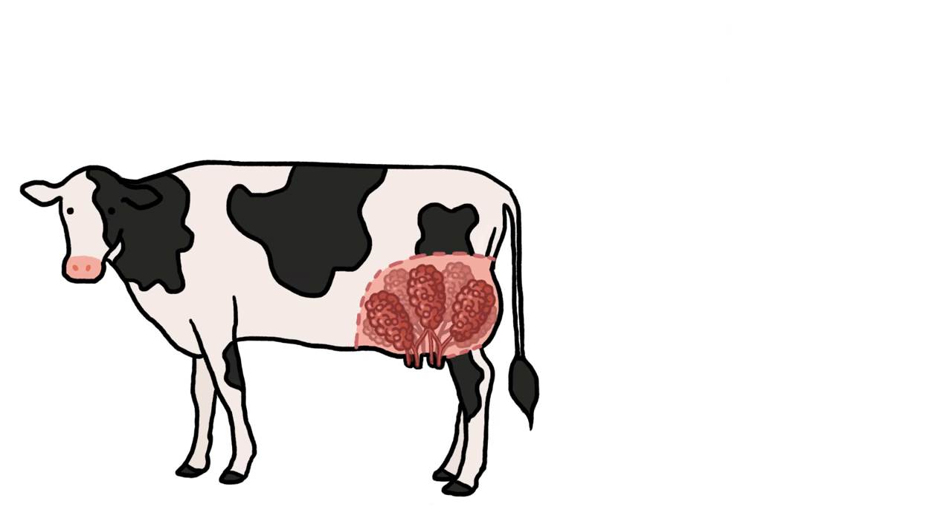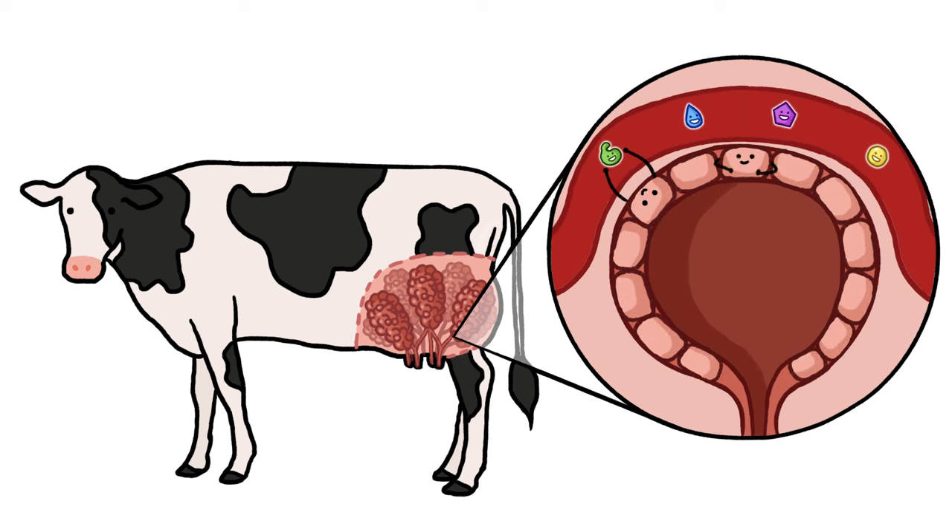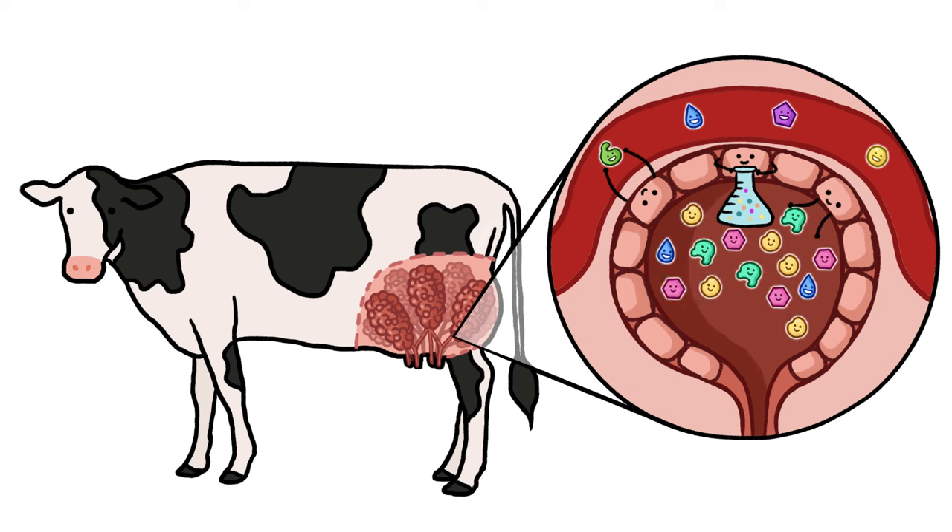This is where the mammary gland comes in. It's full of thousands of tiny sacs whose walls have special cells that grab water and nutrients from passing blood, do some chemistry on them, and pass them to the inside of the sacs, where they mix together to become milk.